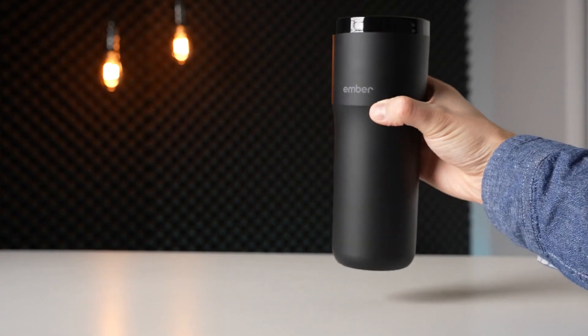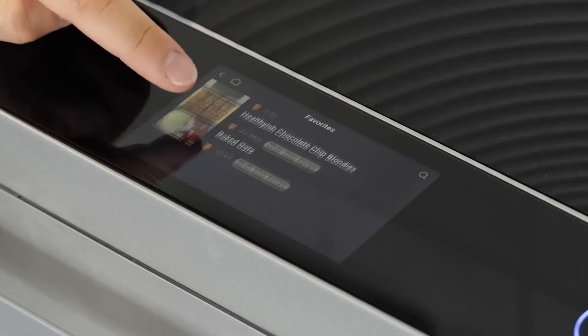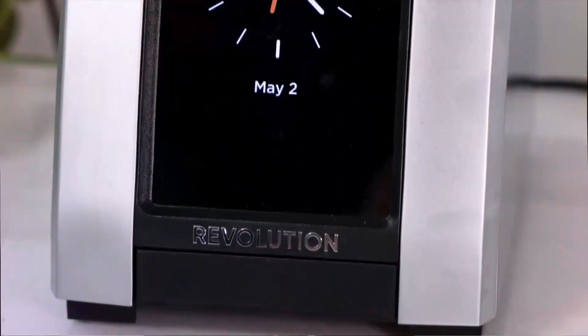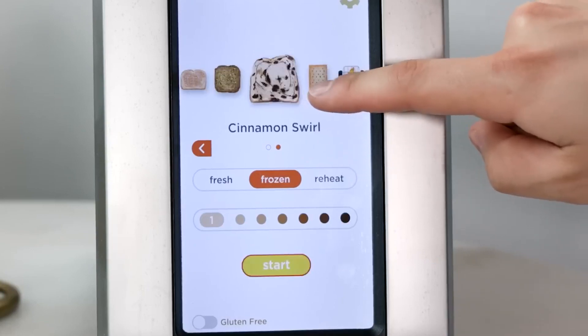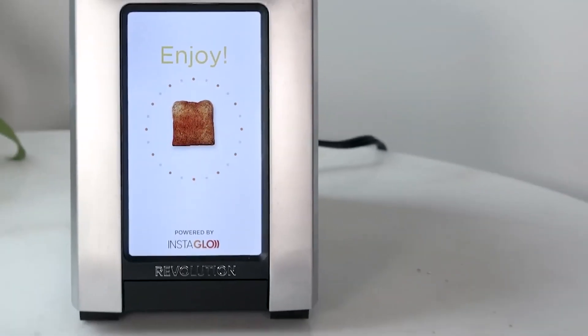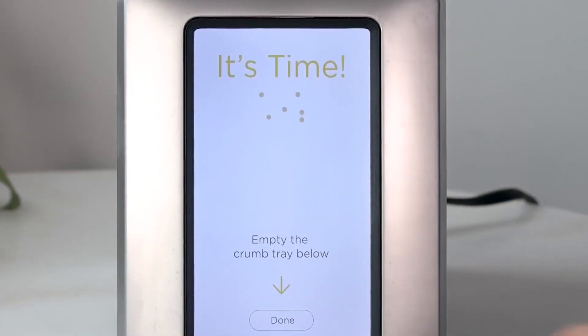The Ember smart mug is priced at $125. Next, the Revolution Instaglow 2-Slice Touchscreen Toaster. Are you tired of your toast never being just right? This high-end toaster is designed for toast connoisseurs who want the perfect slice every time. With its sleek touchscreen display, you can select from a variety of settings — choose your bread type, darkness level, and even whether you want your toast warm or crispy. Its unique Instaglow technology uses infrared heating elements to ensure even browning, with an interior designed for maximum airflow. The Revolution Instaglow 2-Slice Touchscreen Toaster is priced at $350.